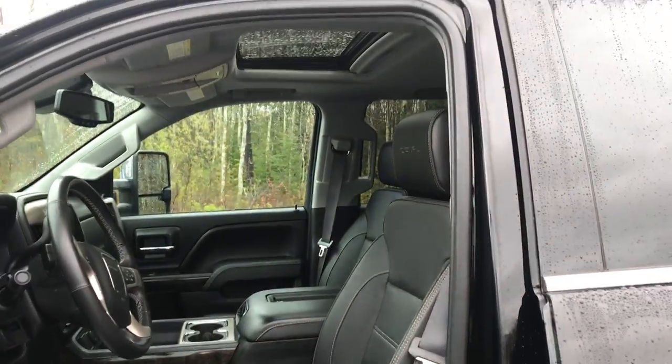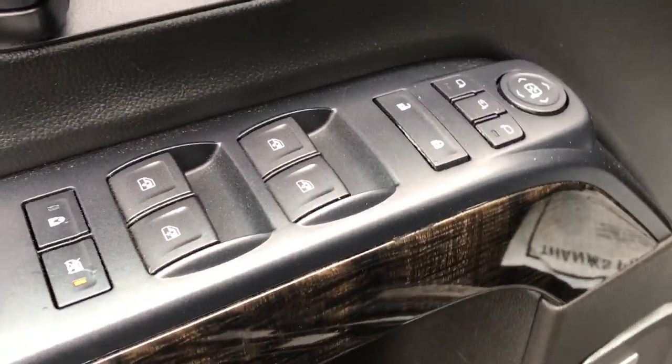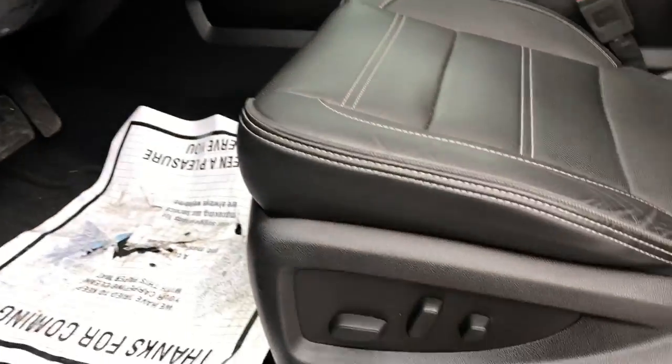Take a look at the interior here — you've got your black leather seats, your power sunroof, and here on the driver door panel you've got your power windows, mirrors, and locks. You also have your memory settings for your power driver seat; controls for that are there.